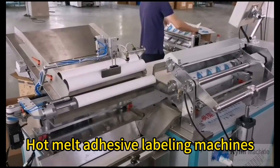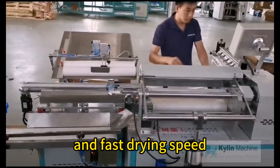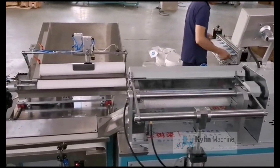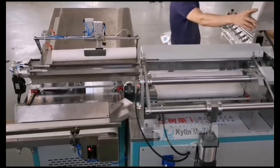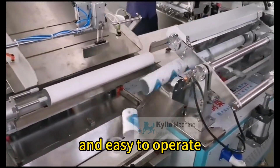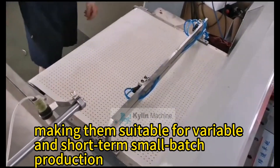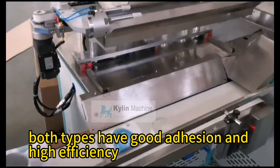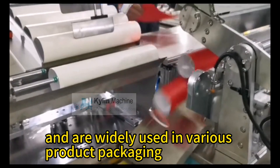Hot melt adhesive labeling machines, with their strong adhesive strength and fast drying speed, are suitable for high-efficiency and high-quality labeling demands. Water-based adhesive labeling machines, on the other hand, have the advantages of being environmentally friendly and easy to operate, making them suitable for variable and short-term small batch production. Although they differ, both types have good adhesion and high efficiency and are widely used in various product packaging.